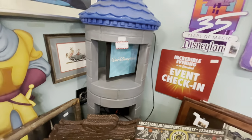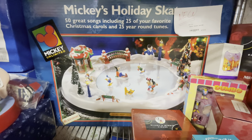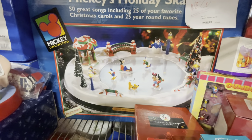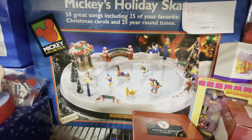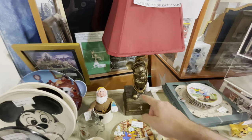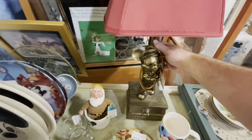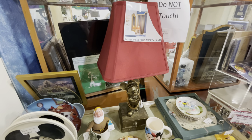And it's huge. Look at this one — how fun is this? It's $175 and plays 50 songs. That's pretty cool. I love this piece — it's solid and it's $295. They say it's a Disney Yacht Club Mickey lamp.